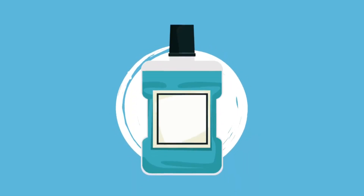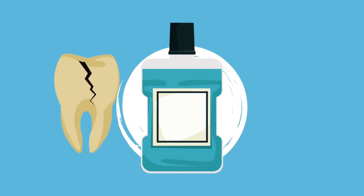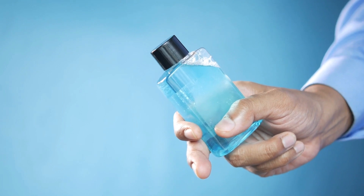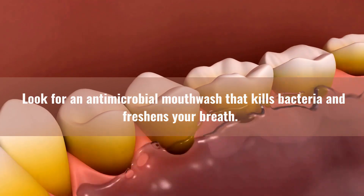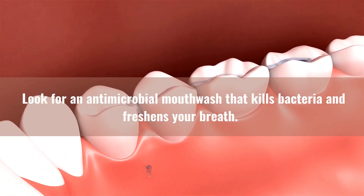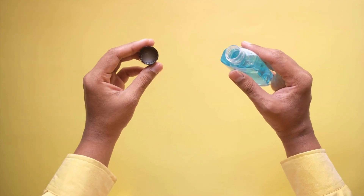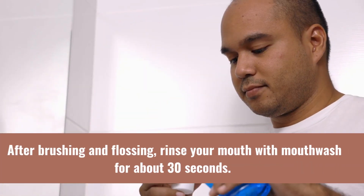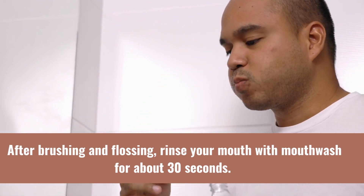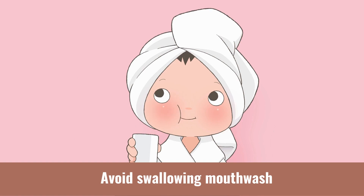In addition to brushing and flossing, incorporating mouthwash and tongue cleaning into your routine can enhance your dental care efforts. First, choose the right mouthwash — look for an antimicrobial mouthwash that kills bacteria and freshens your breath. Make sure it contains fluoride for added protection against tooth decay. Second, rinse with mouthwash after brushing and flossing — rinse your mouth with mouthwash for about 30 seconds. Swish it around your mouth, making sure to reach all areas, then spit it out. Avoid swallowing mouthwash.